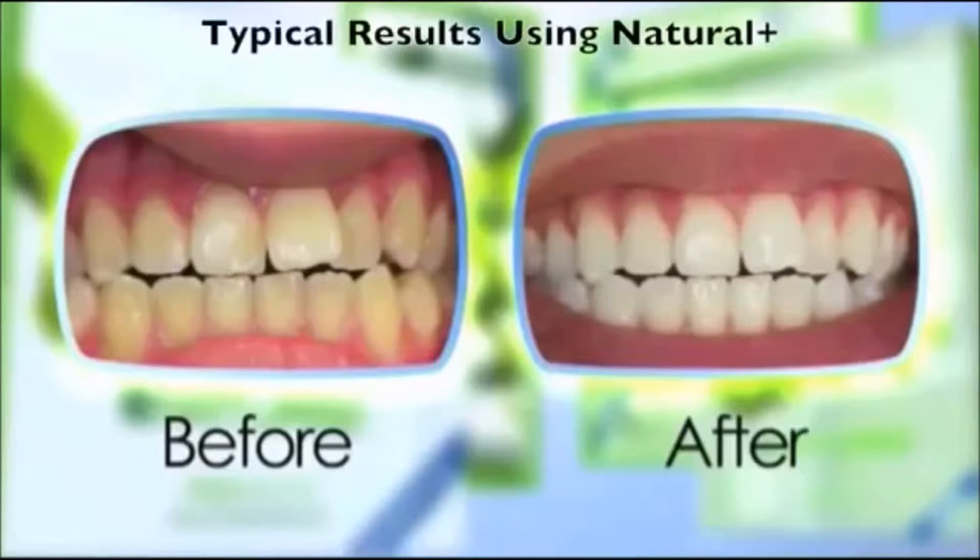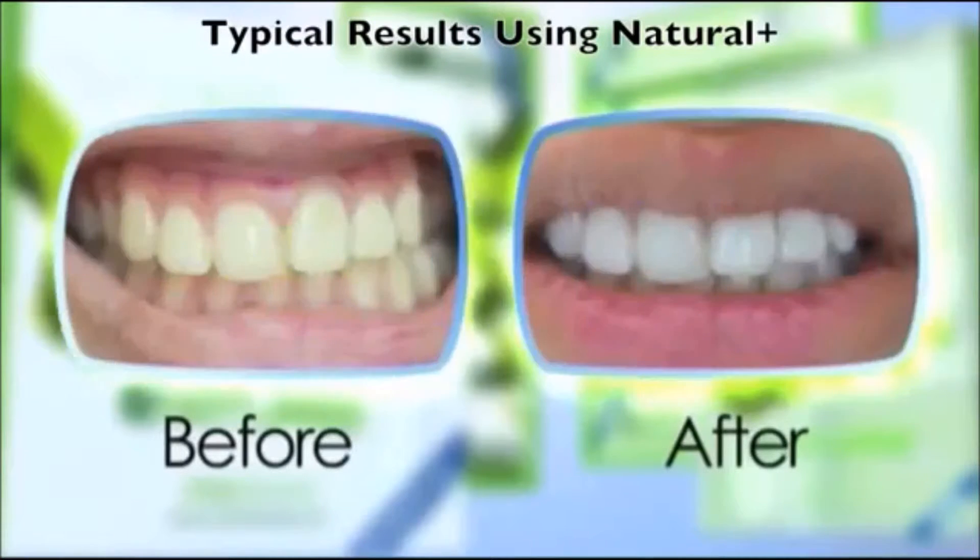Wouldn't you love to have a smile that people notice? Having white teeth and showing them off with a smile can really increase your self-confidence. It can make you get noticed, and unbelievably, it can actually make you feel better about yourself. But what do we use that's safe to whiten our teeth with? What's effective and what's affordable?